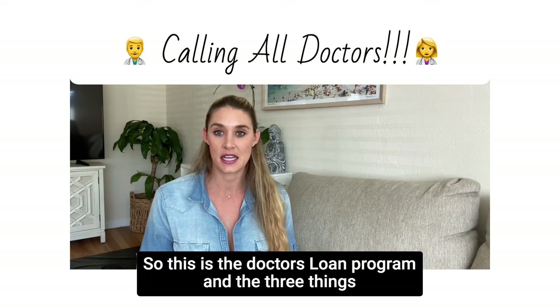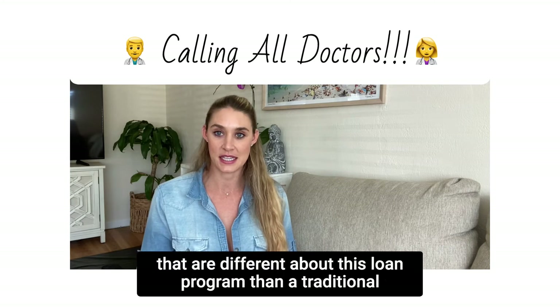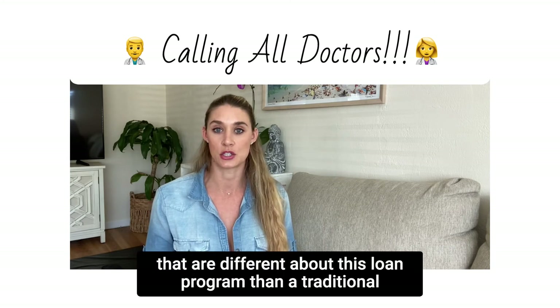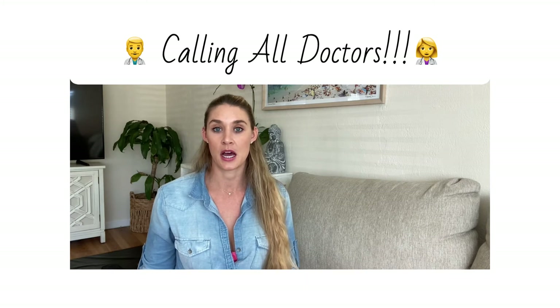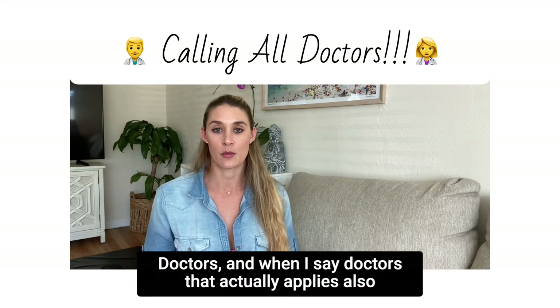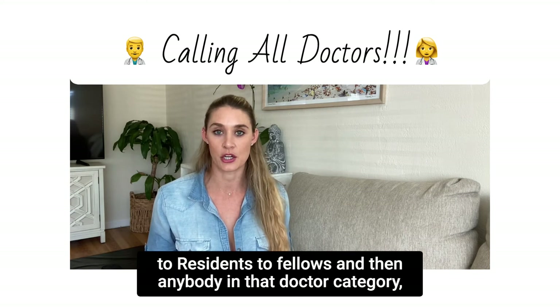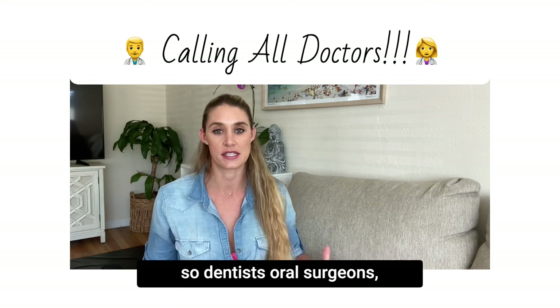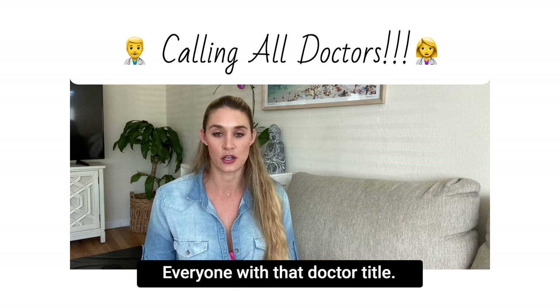This is the doctor's loan program, and there are three things that are different about this loan program compared to a traditional loan. When I say doctors, it actually applies also to residents, fellows, and anyone in that doctor category — so dentists, oral surgeons, everyone with that doctor title.